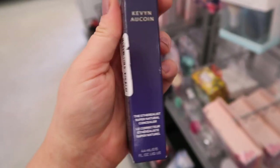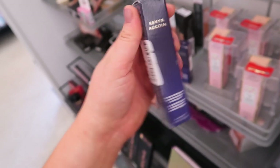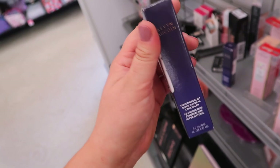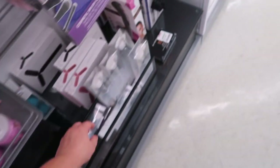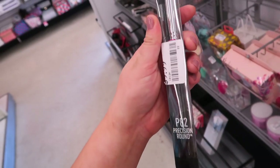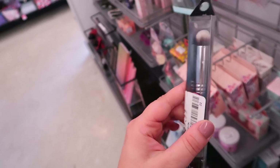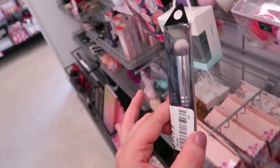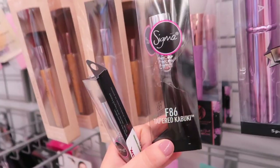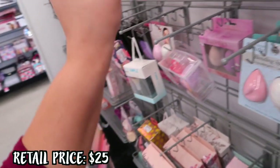Speaking of Kevin Aucoin, I actually found a light shade concealer too — though I'm not sure what specific undertone it is; it just says 'Light' with no further detail. Down here it looks like they got a bunch of online returns, including this Sigma Precision Round Brush for $9.99 — it would be good for concealer. I absolutely love Sigma brushes; I've had some for more than five years. They also have a Tapered Kabuki from Sigma at $9.99 — great for baking powder underneath the eyes or on the cheekbones.